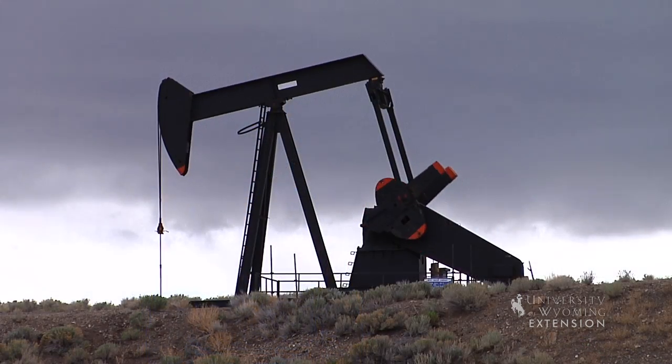From the University of Wyoming Extension, I'm Barton Stam, exploring the nature of Wyoming.